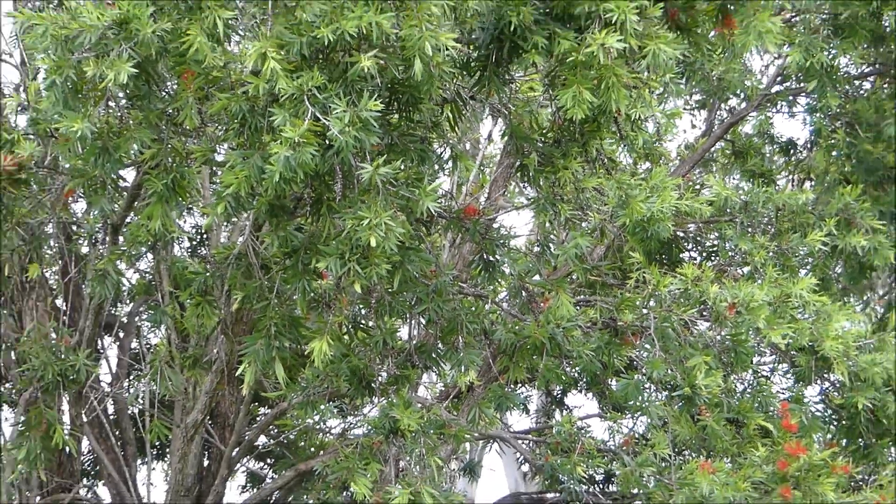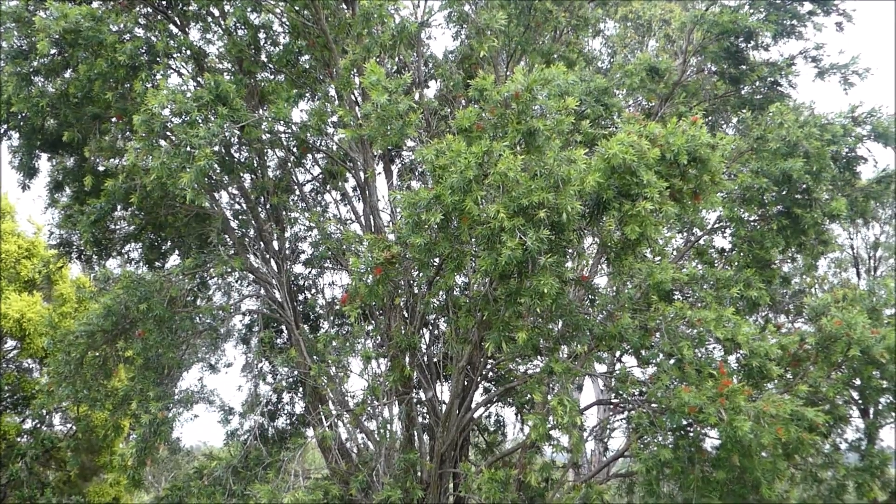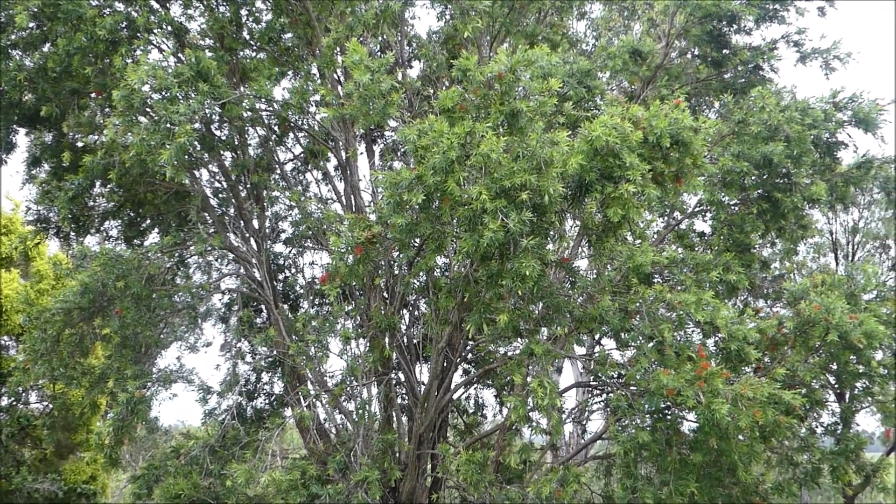The bottlebrush tree is just beside my garden — my veggie garden. Okay, thank you, and please subscribe.